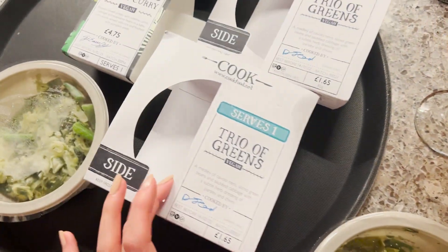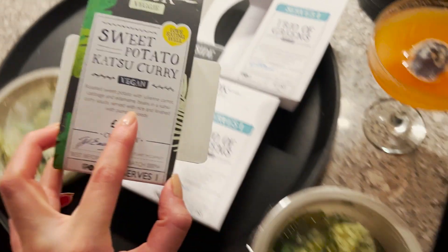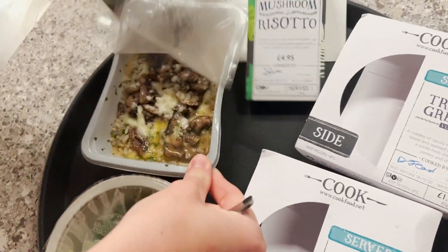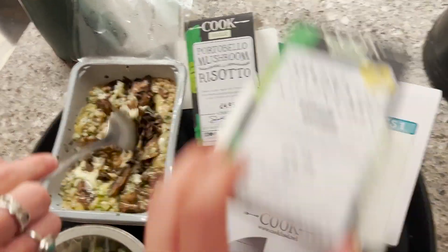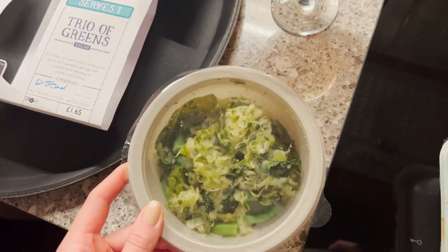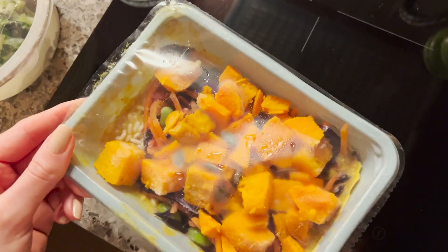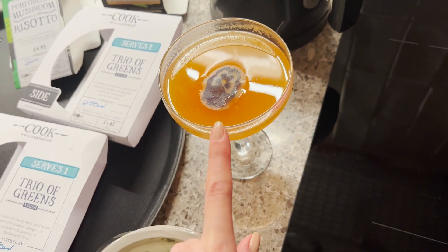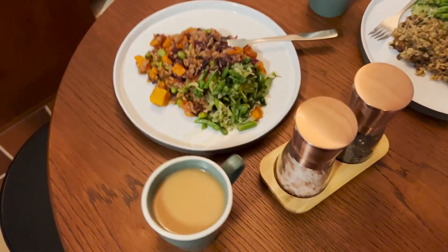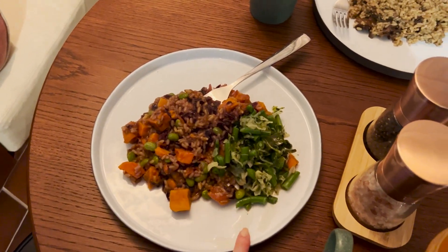This is what we've got for dinner. We've got one sweet potato katsu curry — that's mine — with roasted sweet potato, julienne carrot, cabbage, and edamame. We've also got a mushroom risotto and two portions of trio of greens. Their restaurant isn't open so they offered us these meals. We've brought our drinks up from the hotel lobby — waste not, want not. Dinner is served: one cup of tea, a leftover porn star martini, the katsu curry, and trio of greens.